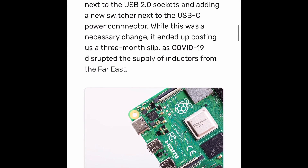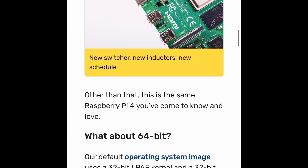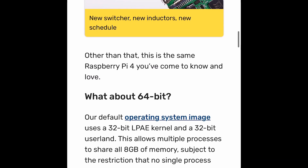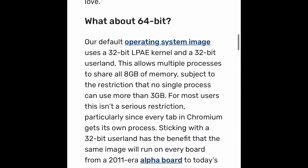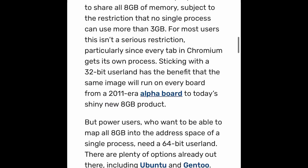You guys will finally be able to take advantage of all the features. Right now there are only about two, maybe three 64-bit operating systems available with this, including Ubuntu and Gentoo. The Supreme Team also came up with a 64-bit operating system — you can see that in my video playlist.